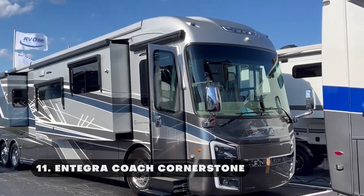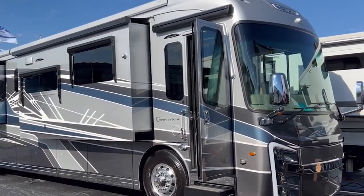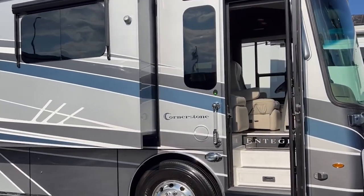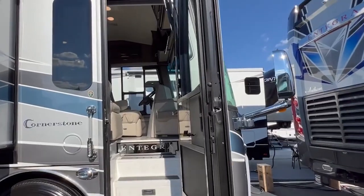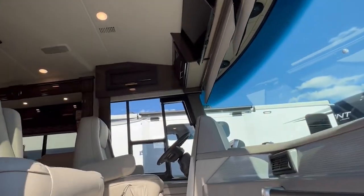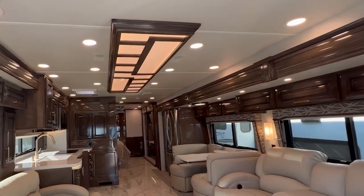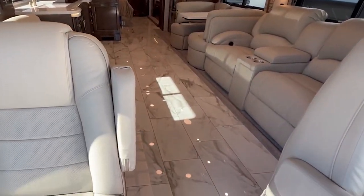The stunning Integra Coach Cornerstone is a motorhome that raises the bar for style and functionality. The Cornerstone's gorgeous exterior and finely planned interior will impress you from the moment you see it. It has a powerful presence on the road thanks to its aerodynamic shape, fashionable paint choices, and chrome highlights. The sturdy and dependable Cummins diesel engine, which produces an amazing 450 horsepower, powers the Cornerstone. A smooth and comfortable ride is provided by the air-ride suspension system on the heavy-duty chassis.